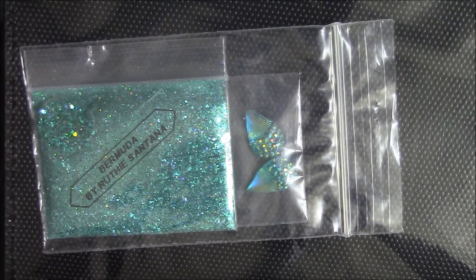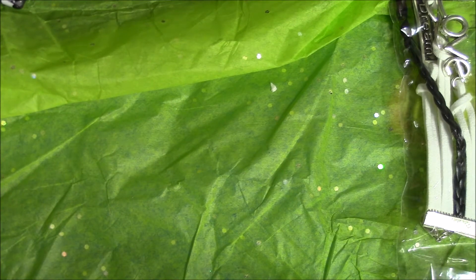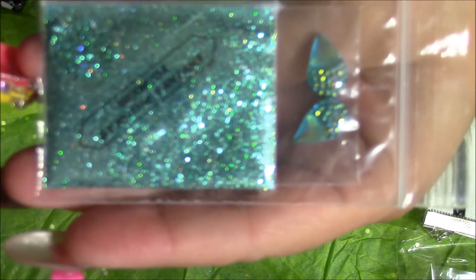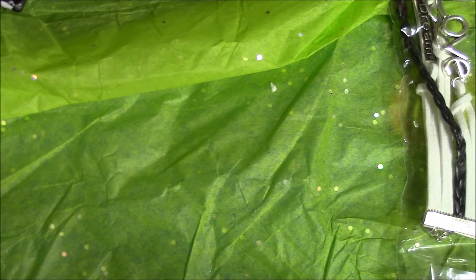So pretty. And here is the next one — this one's called Bermuda. Oh, it's so pretty. And the stones on this one, it looks like a peacock. Really pretty. Gorgeous mixes, they are so, so pretty.